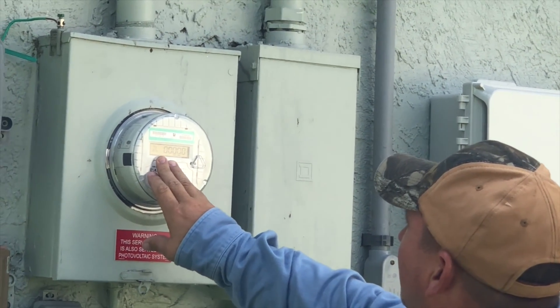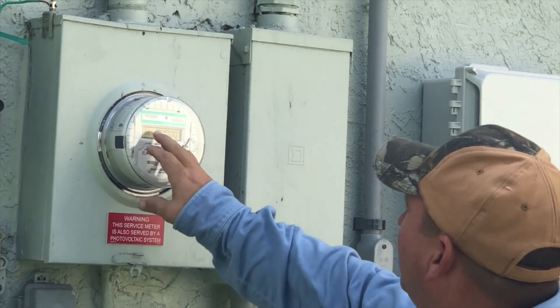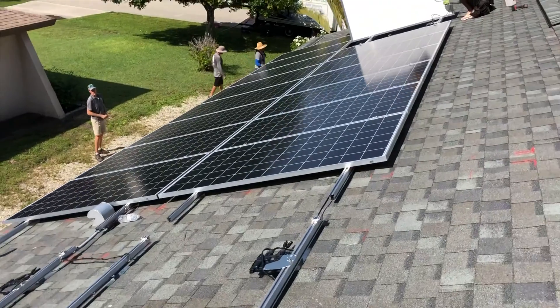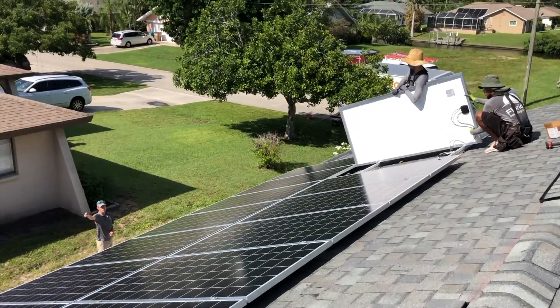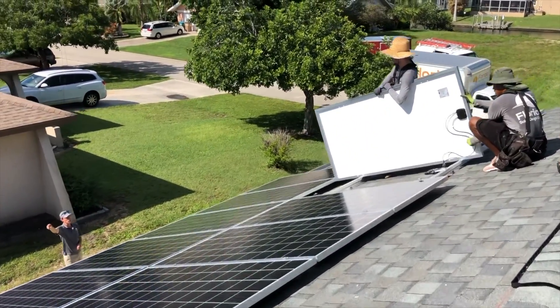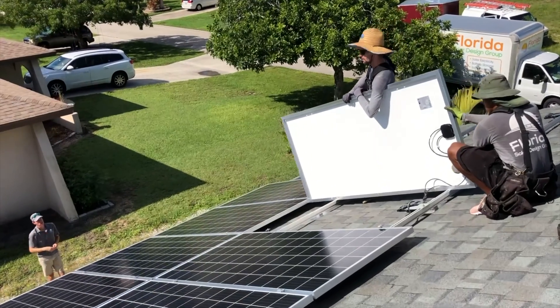How much you get and how exactly it works is dependent on things like your location, the local laws, the utility company rates, and other factors — it just depends. In my case, I got a one-for-one credit for each kilowatt hour produced at retail rates, so it really helped the numbers in the ROI.